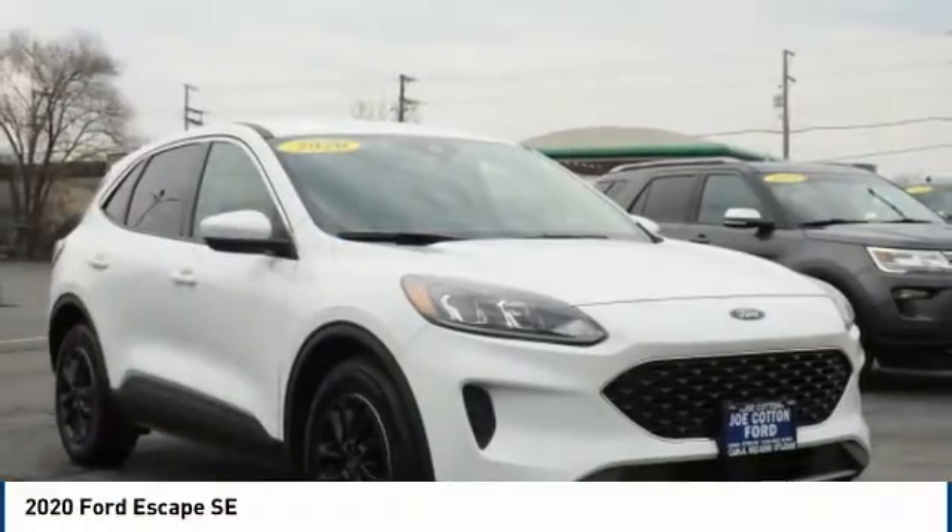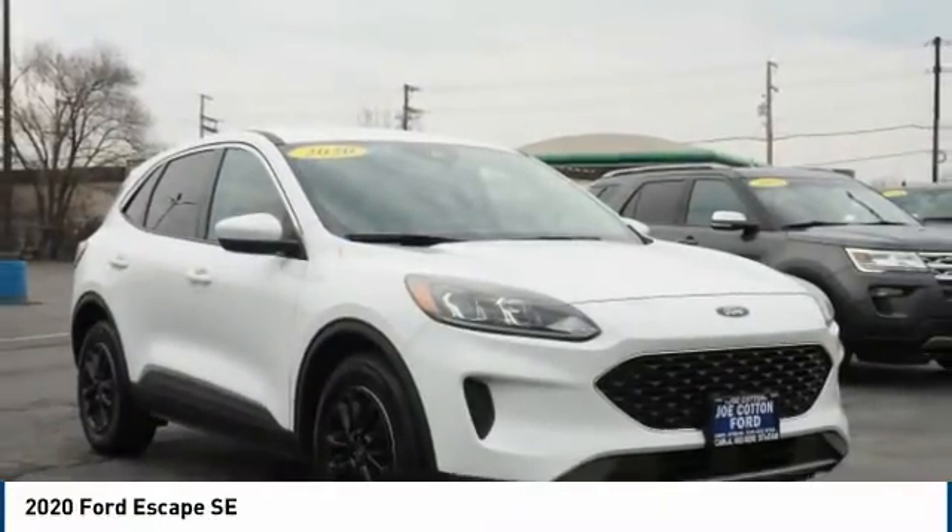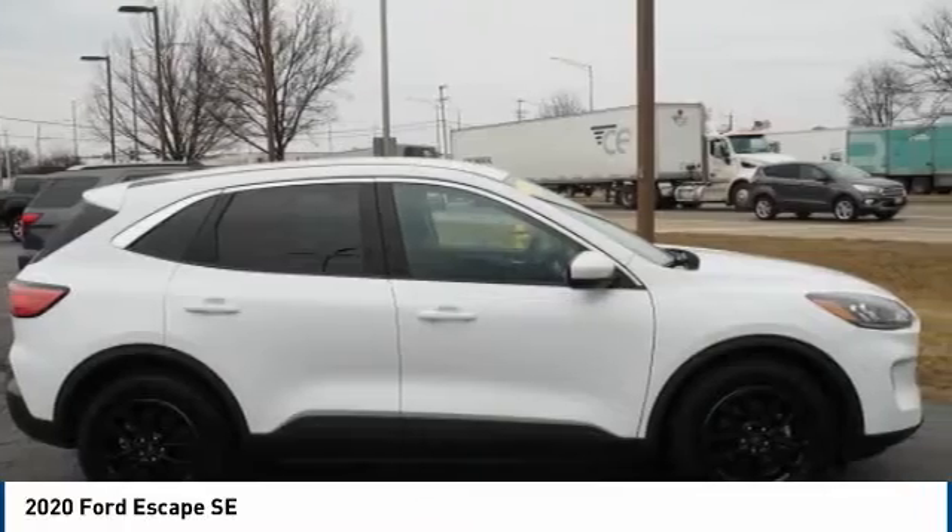The 2020 Escape. Gas engines flex, tow, sip, and go with Ford Escape.